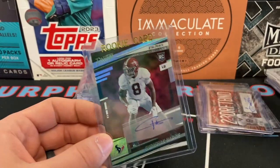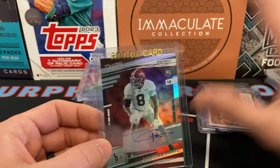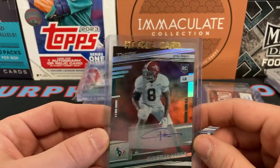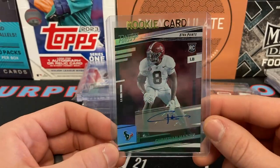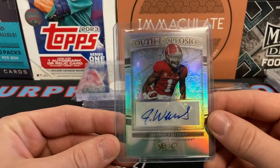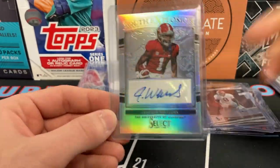The Philadelphia Eagles just drafted a bunch of Georgia Bulldog players, so it's the Philadelphia Bulldogs and the Houston Crimson Tide. Kind of funny. Jameson Williams Youth Explosion Select auto — wish I pulled this one myself but I did not, I picked it up in a trade. Nice silver.